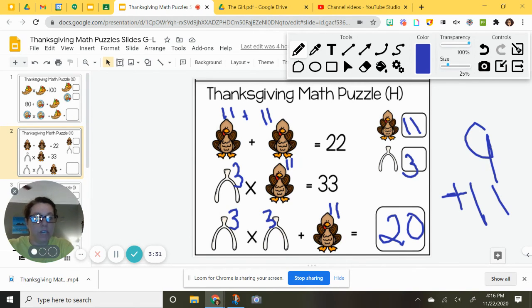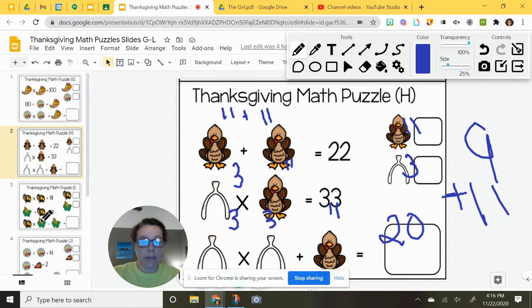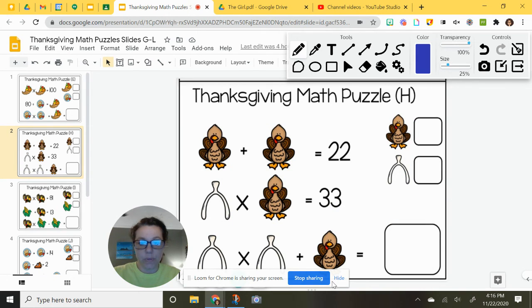These puzzles for today — you only have six puzzles to do. The first two we just did together, so you already have one-third of your work done for today. If you are starting to struggle with it and need help, make sure you send me a message. And I am done here.